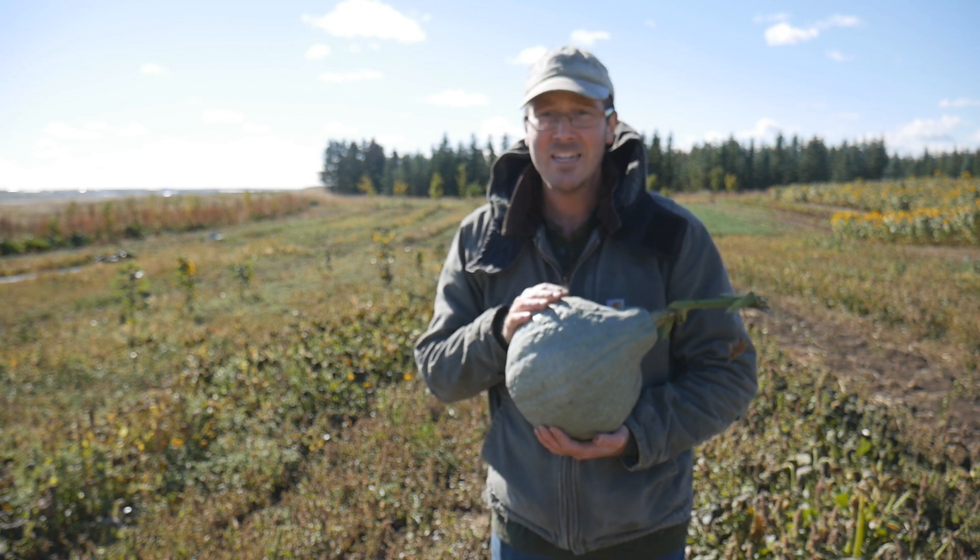Welcome back to the farm everybody. I hope you're having a great day today with whatever it is you're getting up to. My name is Cody and I want to thank you so much for stopping by today.